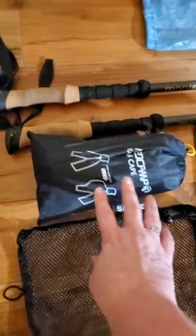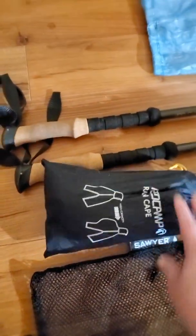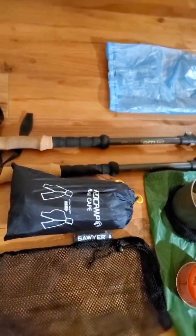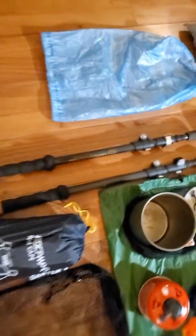This is the poncho that I just bought. It is called Red Camp. You can put your pack underneath it and it can be a tarp and all this other stuff, but I'll probably just use it as a poncho because I don't want to get wet.